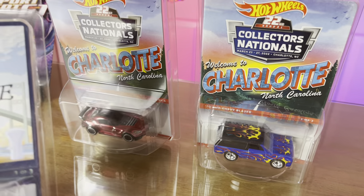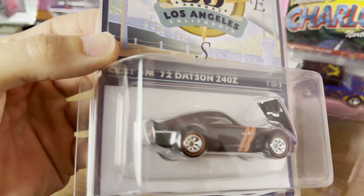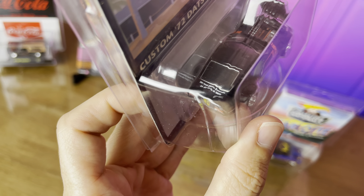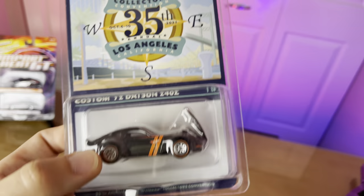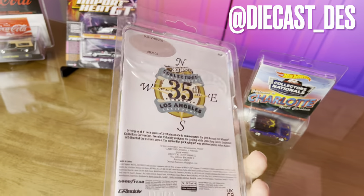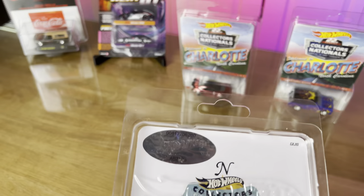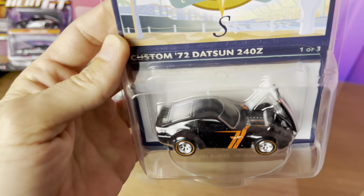They show prototype models of Hot Wheels — castings people can put hands on and check out. Pretty cool! It says on the card: '35th Annual Collectors Convention, LA California, October 6th through the 10th, 2021' — and there's a Datsun below it. The Datsun 240Z has an Advan kind of theme with red lines — very Advan-y. Dike from Something Diecast lives in LA and got this for me. It's serial number 817 — I didn't know it was that low!